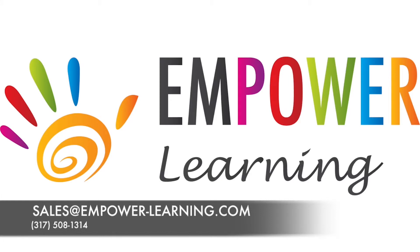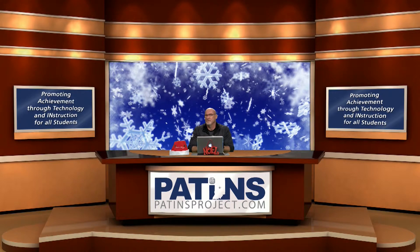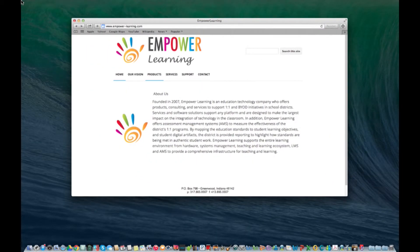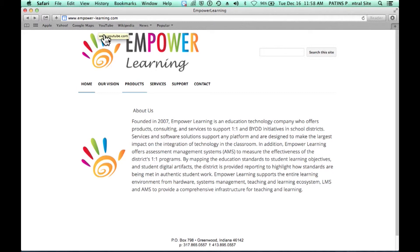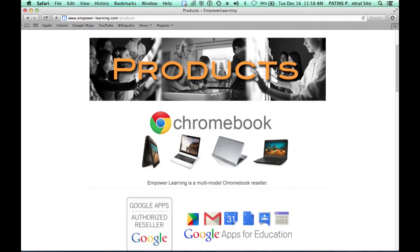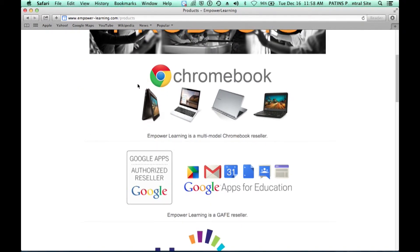I want to thank Jeff and Jonathan for their presentation on the Promethean Active Table and Active Panel — two really good devices for use with students in the classroom. Very versatile and just a great deal. Their website is at epower-learning.com — make sure you get the hyphen in there or it'll take you somewhere else. They've got a lot of different products besides Promethean, so take a look at their website. We'll have that information on our Patents website at patentsproject.com.